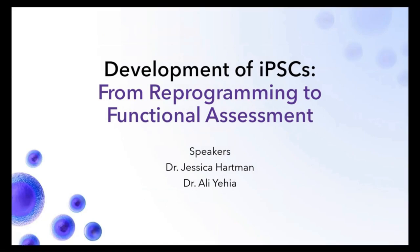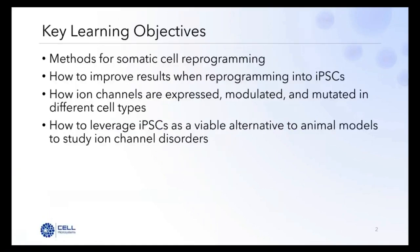Thank you, Alex, for that kind introduction. My colleague Ali and I are so happy to join you today to talk about the development of iPSCs from reprogramming to functional assessment, and how we've been using novel technologies to improve the automation and scalability of these workflows. Today's key learning objectives include common methodologies for somatic cell reprogramming and how to improve your results, how ion channels are expressed, modulated and mutated in different cell types and disorders, and how iPSCs can be leveraged as viable alternatives to animal models to study ion channel disorders in vivo and in vitro.